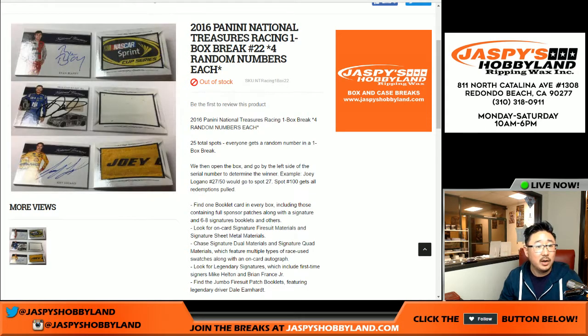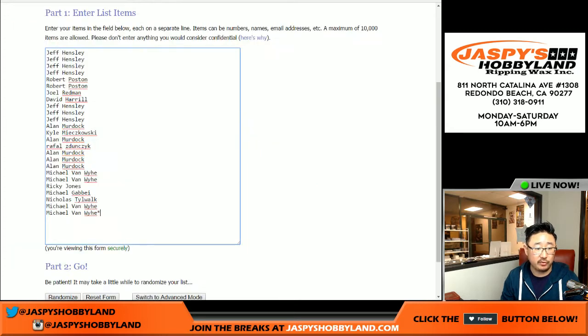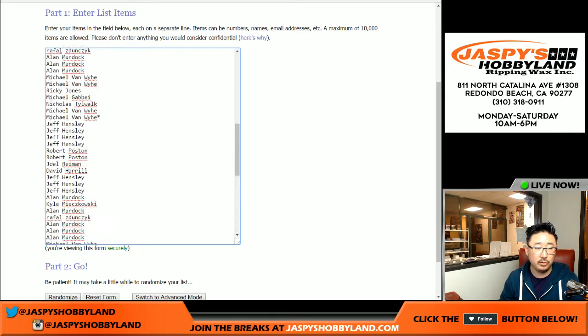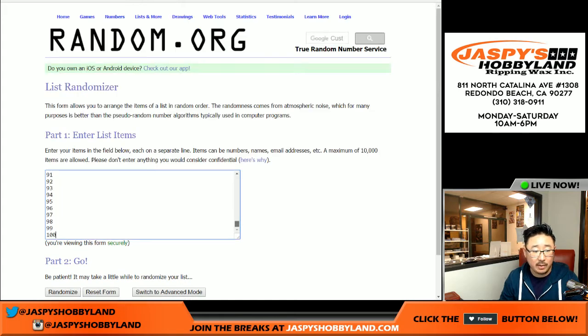Joey the Gano's number. Big thanks to all these folks for getting into the action. So we need to multiply this number by four because you get four random numbers for each spot that you buy. We randomize names and we randomize numbers one through 100. Remember, spot 100 gets any and all redemptions — even if it's a one-of-one redemption, spot 100 gets it as long as it's a redemption.